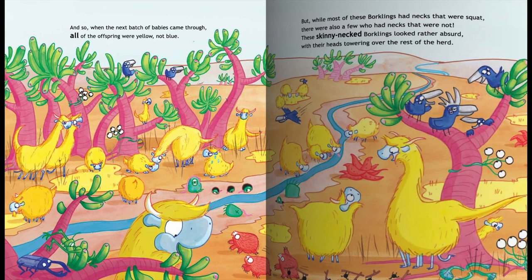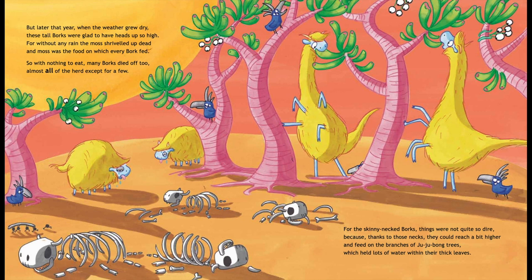But later that year, when the weather grew dry, these tall Borks were glad to have heads up so high. For without any rain, the moss shrivelled up dead, and moss was the food on which every Bork fed. So with nothing to eat, many Borks died off too — almost all of the herd, except for a few. For the skinny-necked Borks things were not quite so dire, because thanks to those necks they could reach a bit higher and feed on the branches of Jujubong trees, which held lots of water within their thick leaves.